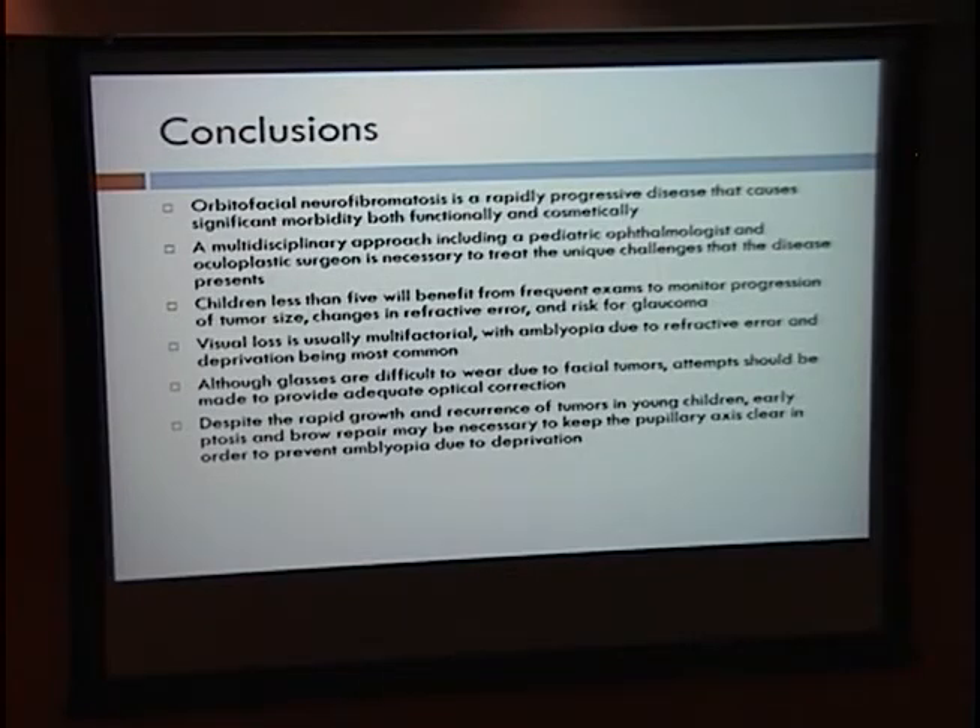In summary, orbitofacial neurofibromatosis is a rapidly progressive disease causing significant functional and cosmetic morbidity. A multidisciplinary approach is necessary, including a pediatric ophthalmologist and oculoplastic surgeon. Children under 5 require frequent examinations to monitor tumor progression, changes in refractive error, and to screen for glaucoma. Visual loss is usually multifactorial, with amblyopia due to refractive error and deprivation being most common. Although glasses are difficult to wear due to facial tumors, adequate optical correction is essential to prevent amblyopia. Early brow ptosis repair may also be necessary to keep the pupillary axis clear and prevent deprivational amblyopia.